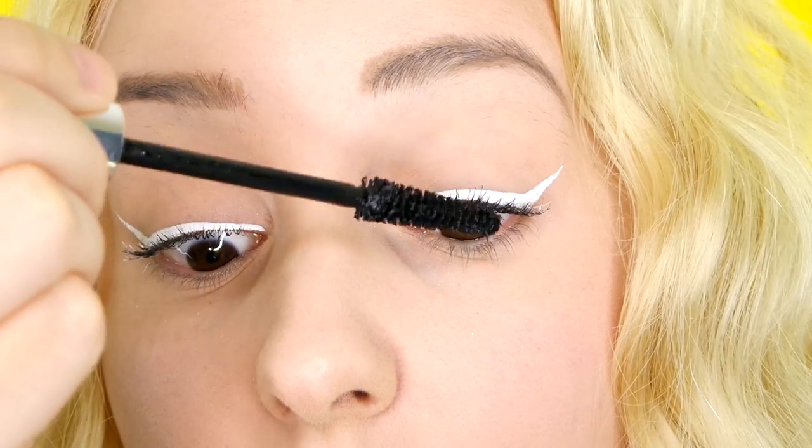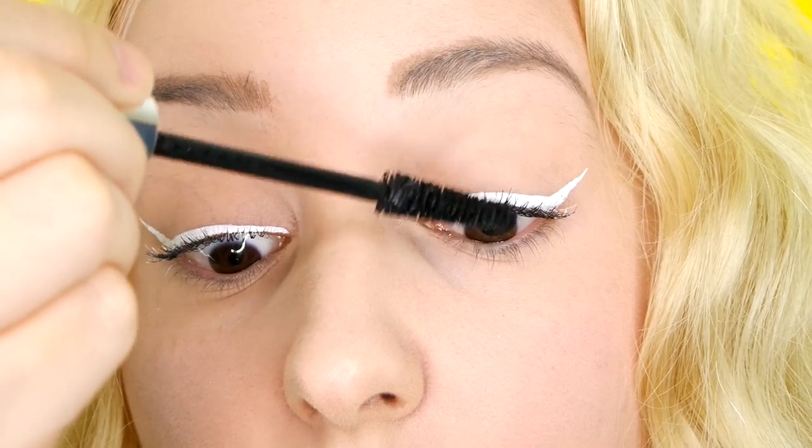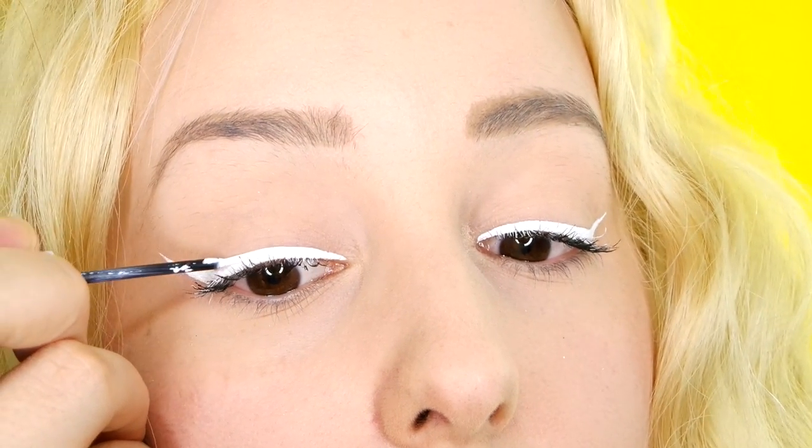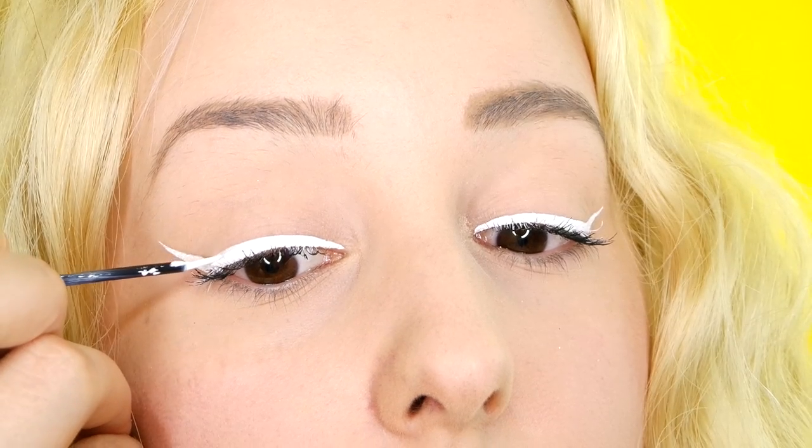Then I just kind of go in and build it up. Now I am going back to my eyeliner because I like the look that this stuff gives when you do two coats, and I decided that I wanted it thicker.